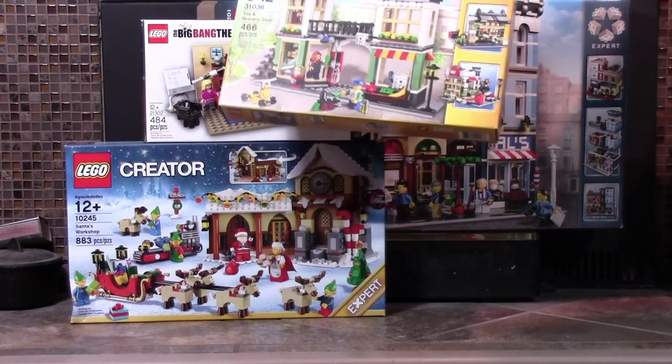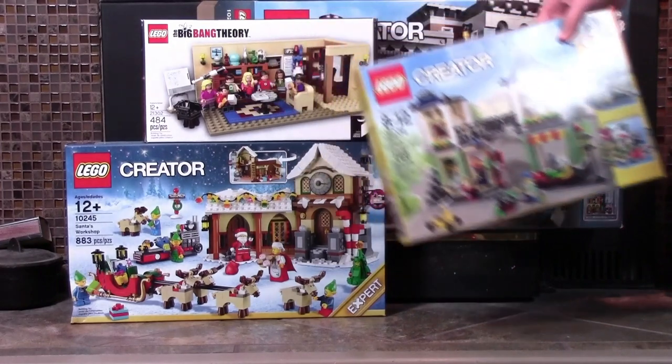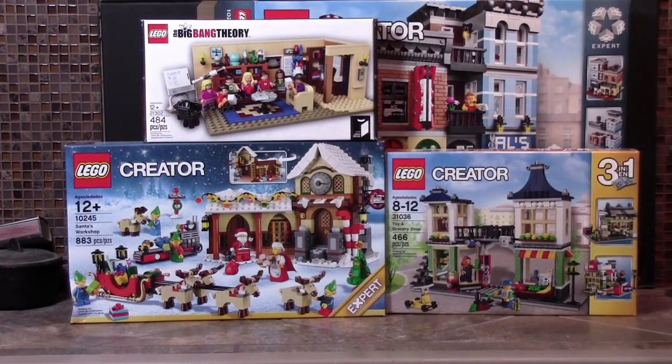The next item is the toy and grocery shop. This set looks really neat and I can't wait to put that in my city along with a lot of the other sets that I'm getting.